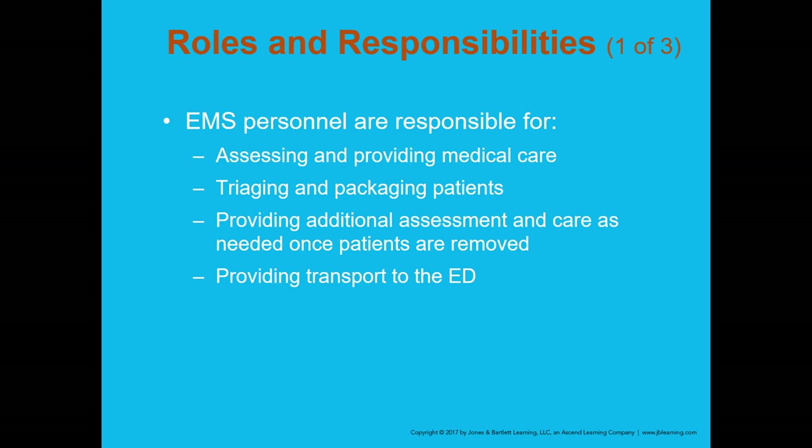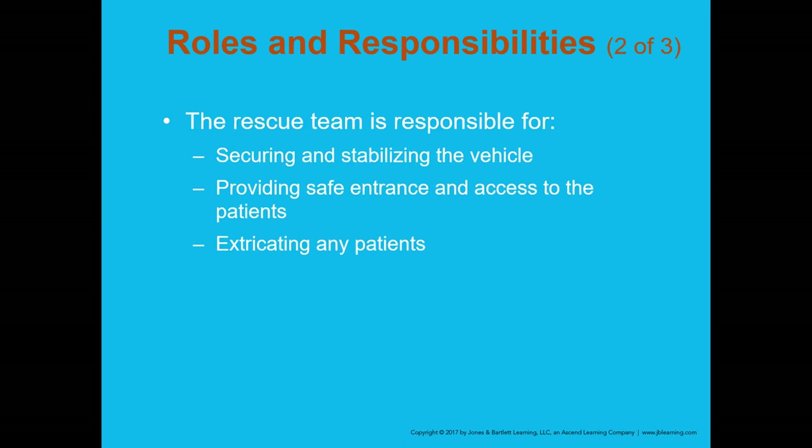Once the patient is extricated, it's up to you to determine packaging — do they need a long spine board, a c-collar? Providing additional assessment continues as you move toward and into the ambulance and on the way to the hospital. The rescue team is responsible for securing and stabilizing the vehicle, providing safe access to the patient, and extricating the patients.